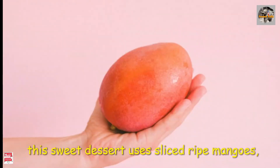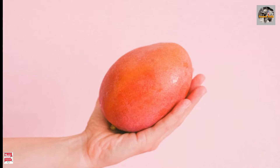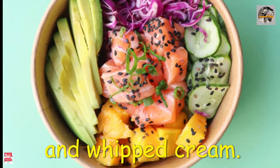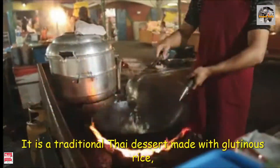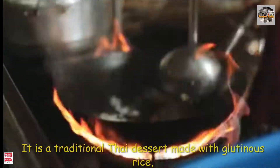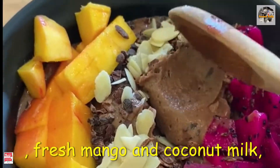Number 16: mango float, served during festival occasions and other celebrations. This sweet dessert uses slices of ripe mangoes, graham crackers, and whipped cream. Number 15: Thai sweet sticky rice with mango, a traditional Thai dessert made with glutinous rice, fresh mango, and coconut milk.